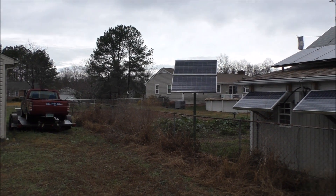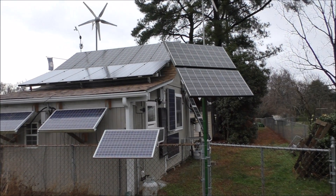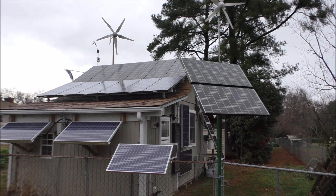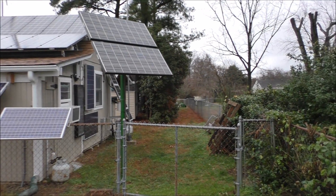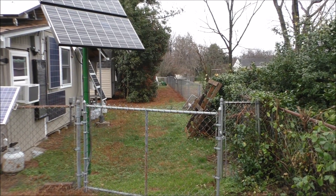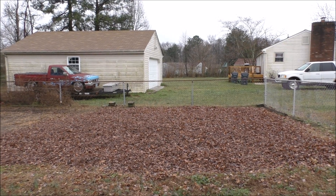This time of year is the dog days of winter. We're not making 10 kilowatt hours on a good day — maybe nine — but I'd like to see 10 every day. Anyway, let me show you what we've got going on with the power bill.